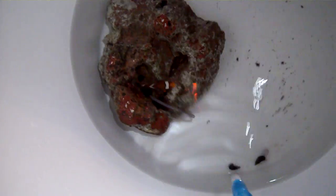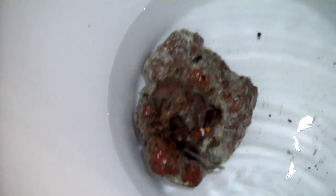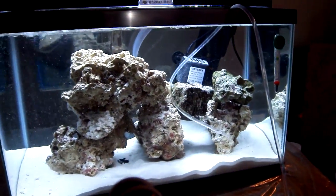For those of you who don't know, drip acclimation is the best way to acclimate a fish. You basically have a hose that you siphon to your tank and have it dripping in there very slowly — the least stressful way on a fish. And I'm just so excited about my clownfish.